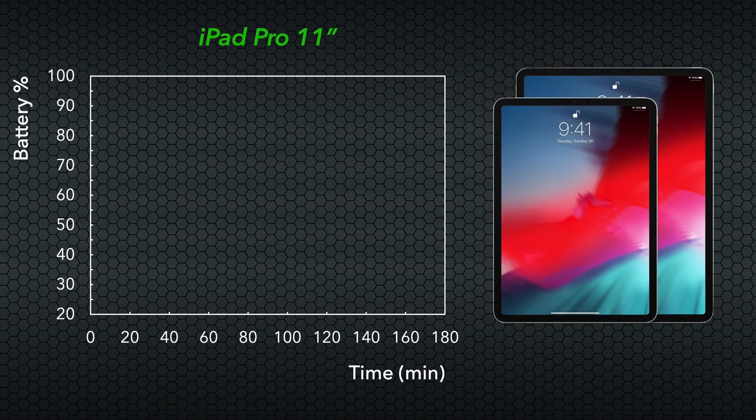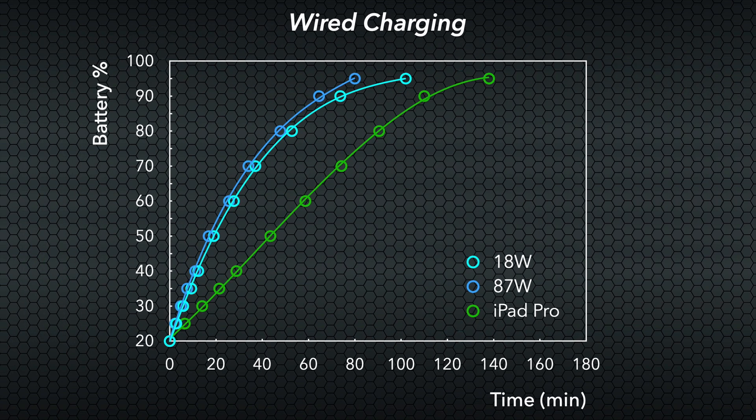The iPad Pro, on the other hand, shows a slower charging onset, reaching 50% charge in about twice as long, while coming in at 138 minutes total — not too bad if it's your only option. Comparing all three wired solutions, we see the 18-watt and 87-watt adapters provide a similar fast charging response, though the higher wattage does shave off some time overall, while the iPad Pro clearly is not capable of providing fast charging for the iPhone.